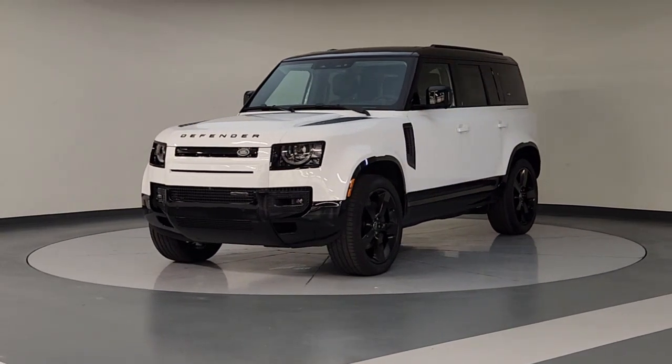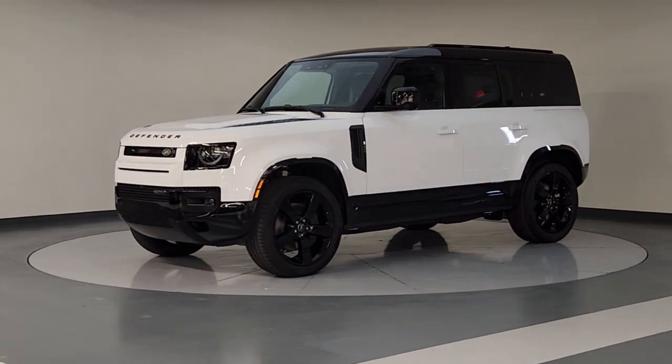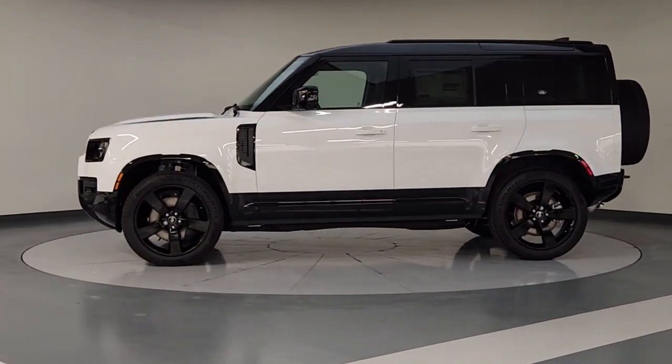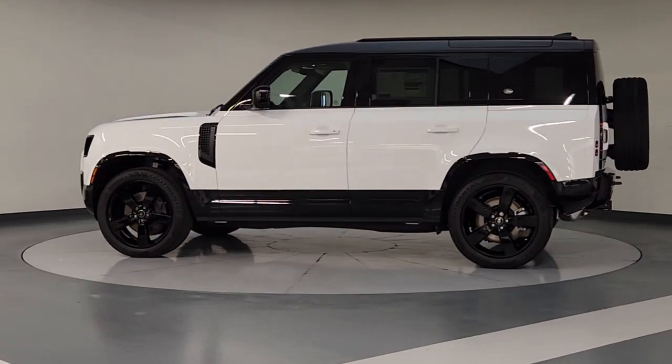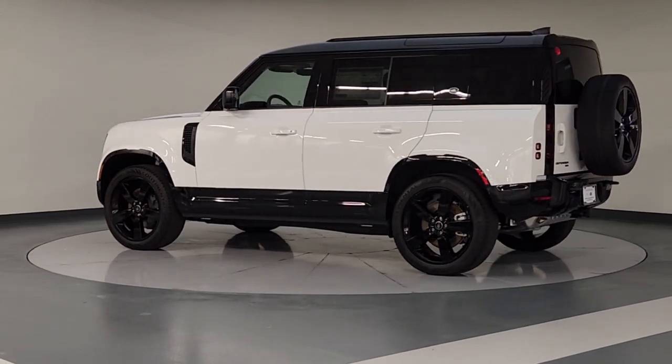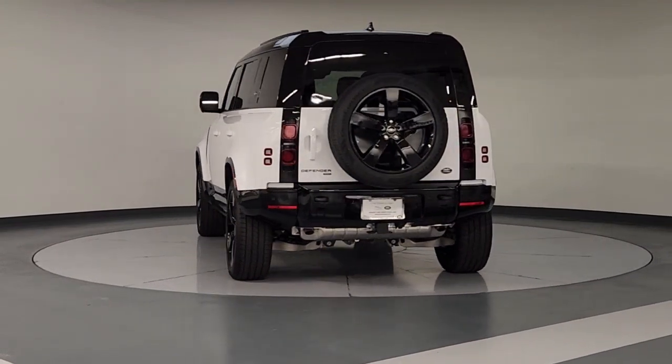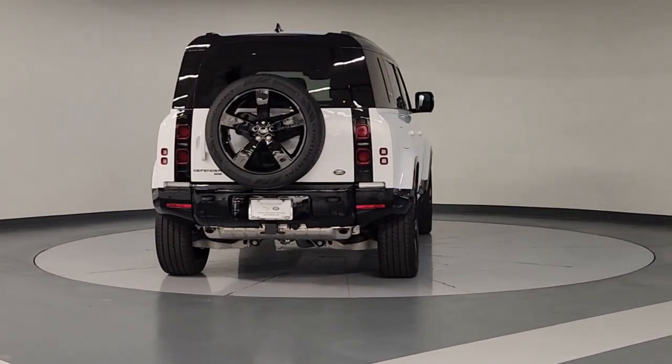Hop into the 2023 Land Rover Defender. Be eager for the next adventure in this iconic Land Rover Defender — the premium go-anywhere vehicle that's purposeful, durable, immensely capable, and indulges you with luxurious, modern, utilitarian-chic comforts and conveniences.